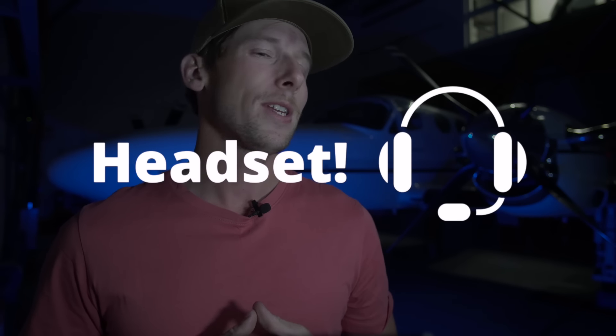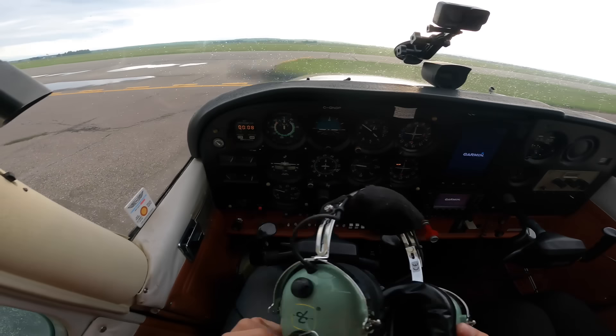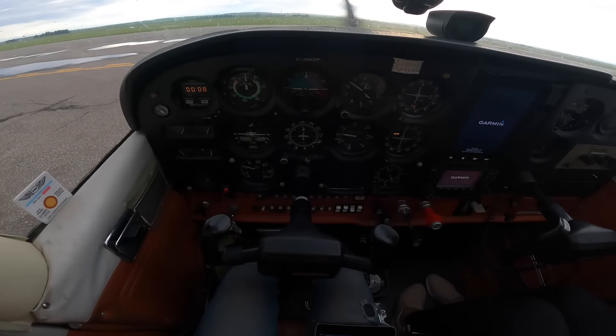There are some costs that often get overlooked. The first is a headset purchase — you're going to need a headset. Some schools will let you rent one or include it in the rental rate; however, eventually you're going to want to buy your own. Budget from $200 up to — and this is going to sound crazy — $1,200 for a headset.